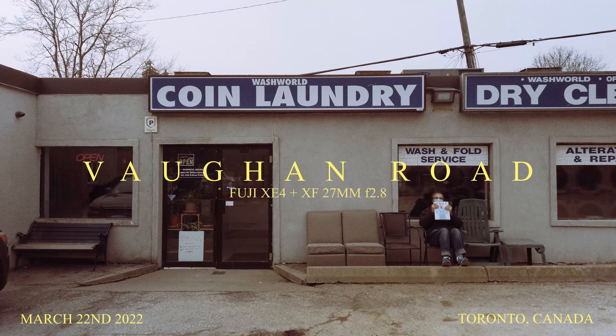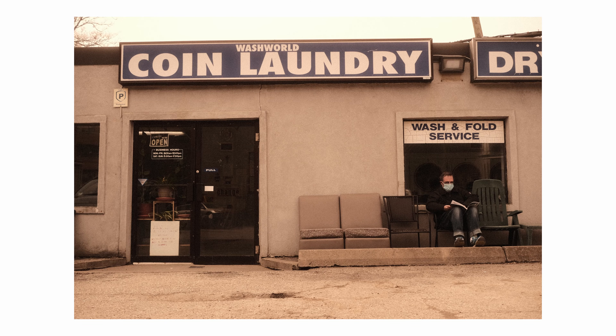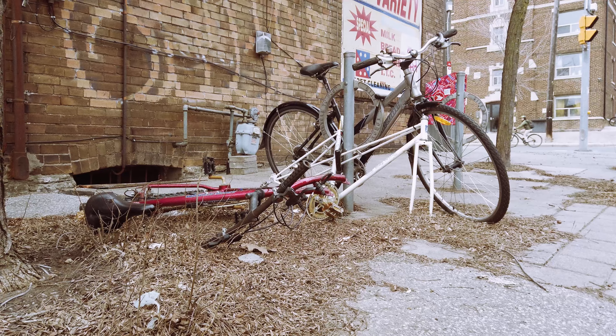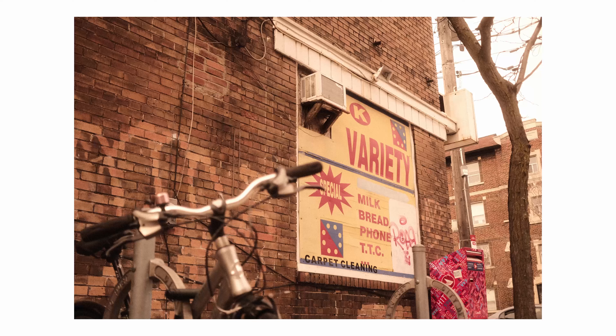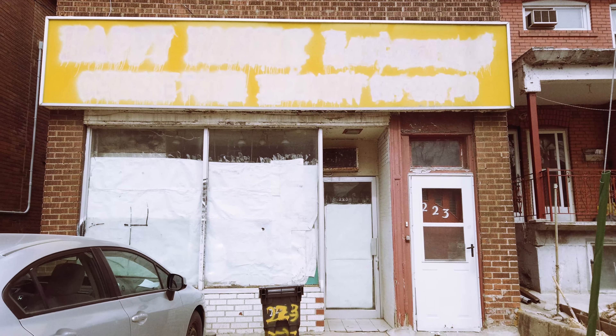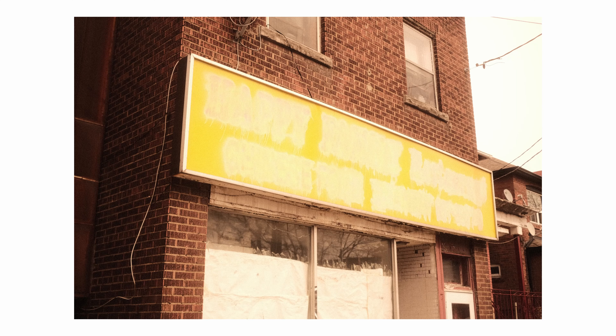I've lived in Toronto for the better part of 15 years now, and I've barely scratched the surface. There are a dozen stories happening on every street at every moment of the day. Today, I want to talk about what stands out to me as an artist.